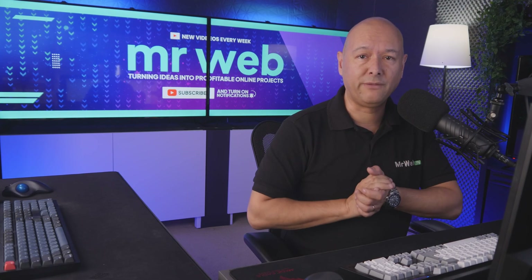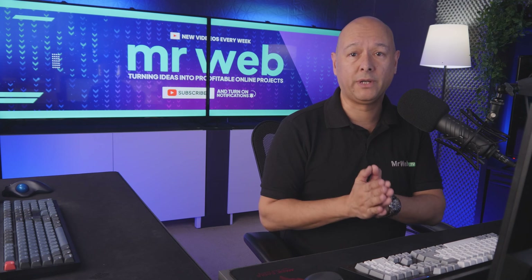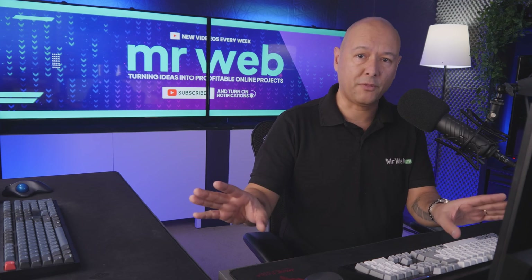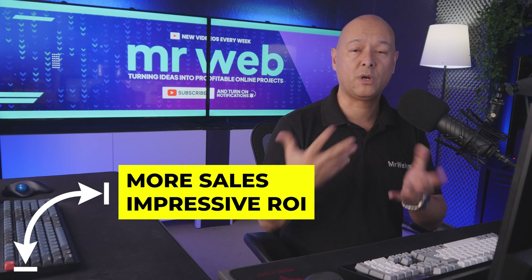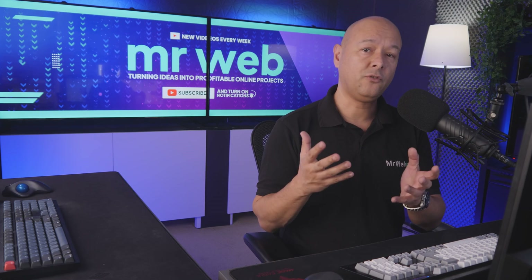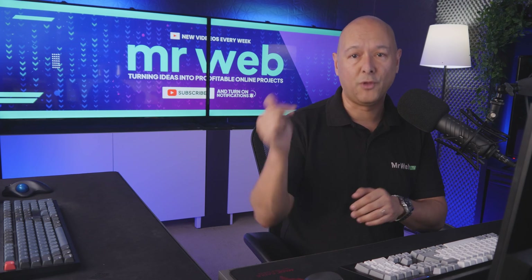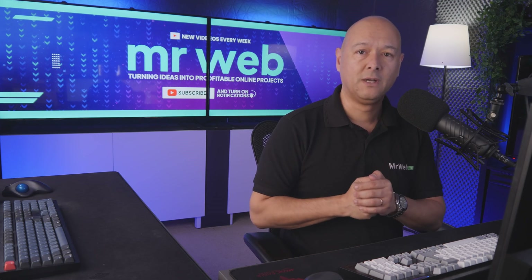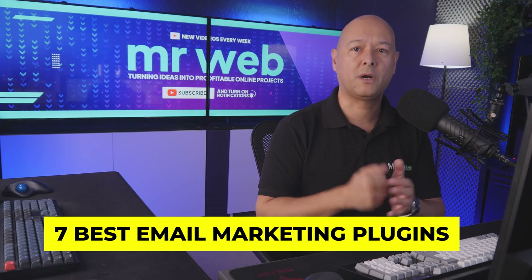A lot of people claim that email marketing is dead, but compared to other methods, email has proved to drive more sales along with an impressive return on investment. So if you've been wondering which email marketing plugin you should use on your WordPress website, this video is the right one for you, as we've shortlisted seven of the smartest WordPress email marketing plugins.